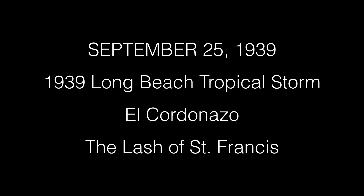This day in weather history, September 25, 1939 — the only tropical storm to ever make landfall in California during the 20th century.